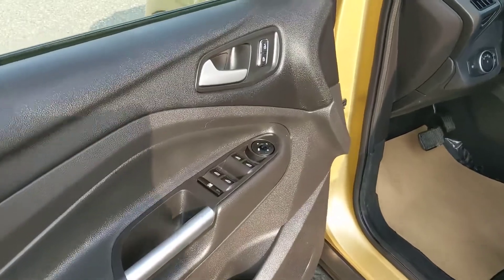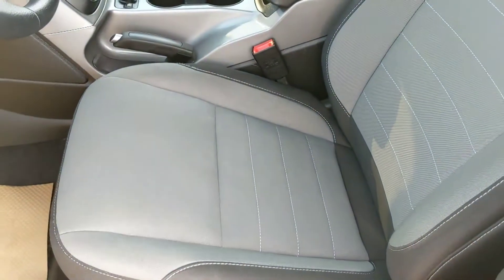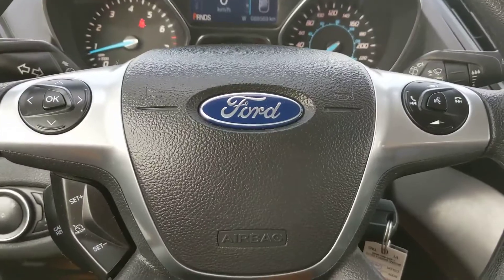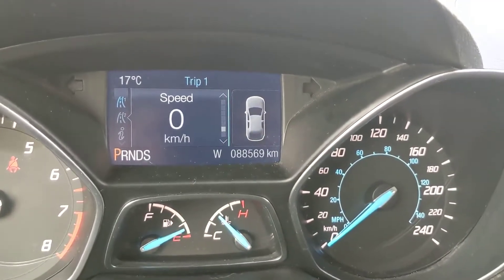Now looking in the front, you have power windows, power mirrors, and power locks. Fabric seats which are relatively easy to keep clean. Sitting in the vehicle with it running, you can see that it's sitting at 88,569 kilometers.